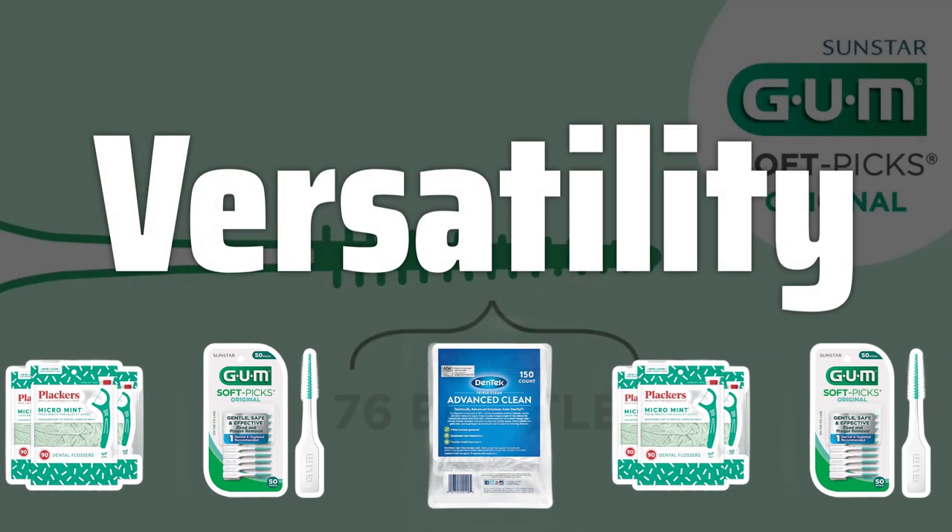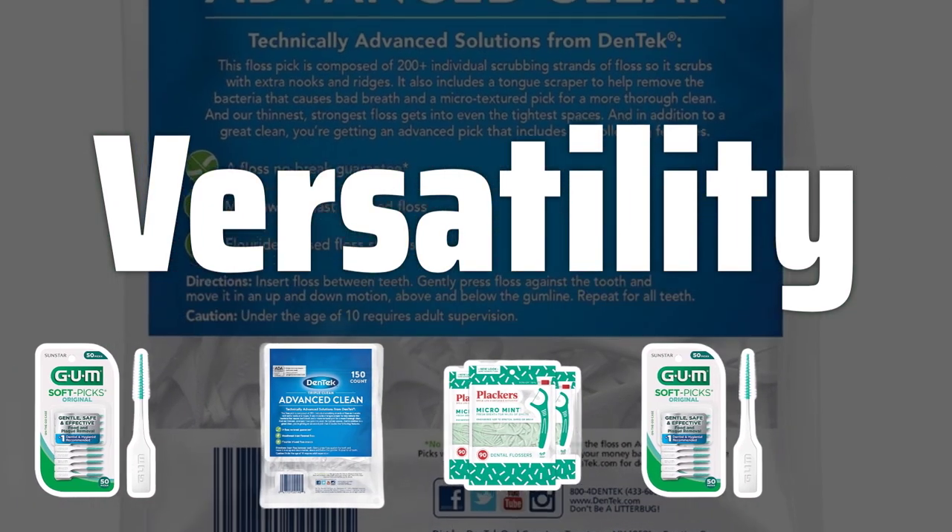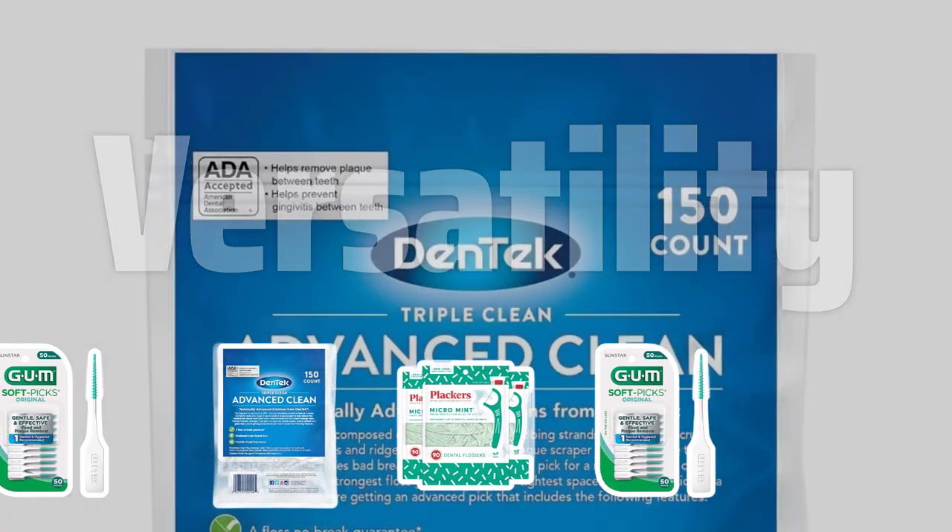Versatility is key when it comes to dental picks. Look for one that can be used for removing food particles, plaque, and tartar, as well as for stimulating the gums and reaching difficult areas in the mouth.